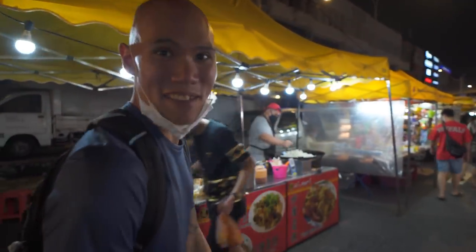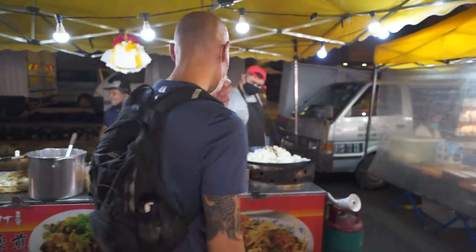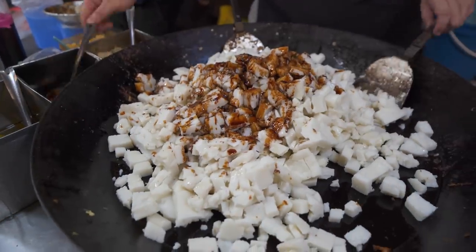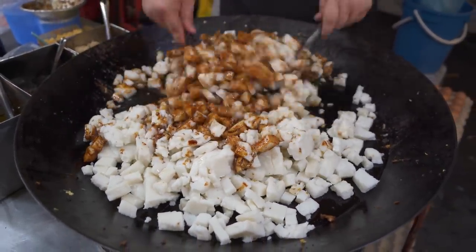It looks like we have some stir-fried carrot cake here. It's coming — okay, this is very good.